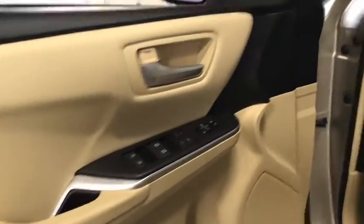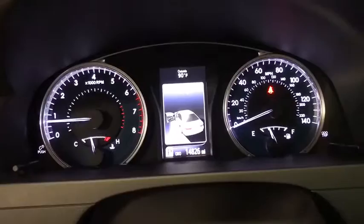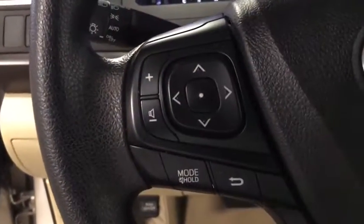This vehicle has less than 15,000 miles. Here are some of this vehicle's great options: traction control, dual airbags, power steering.